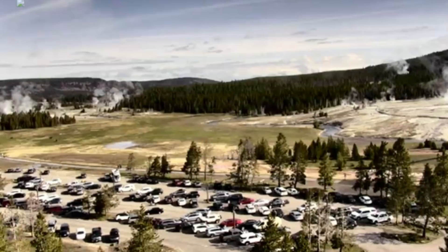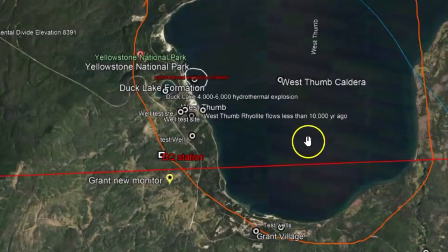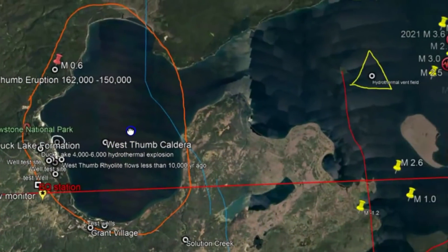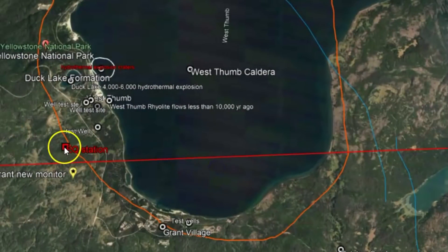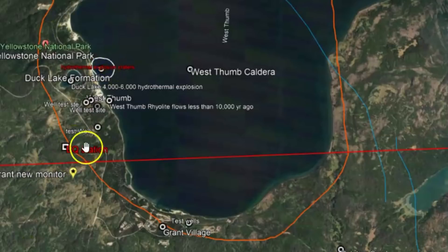There's been continuing events going on at Grant Village, which is over there by the Little West Thumb. Now that is by Yellowstone Lake. Here you can see Yellowstone Lake. I downloaded two different boreholes. One of the boreholes is from Grant, and it looks like the magma, which is naturally buoyant, wants to rise.